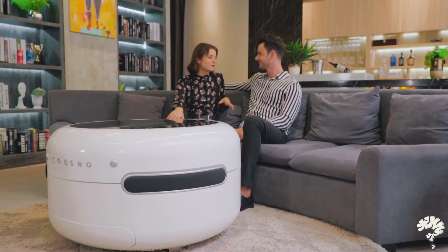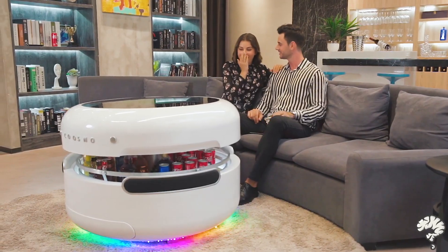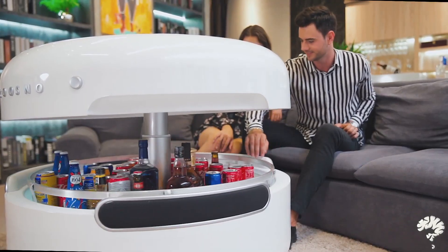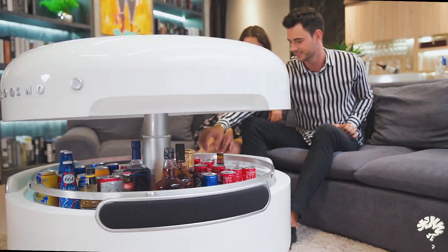Introducing Kuzno, the future coffee table. Ever thought of a fridge that just sits beside you? It brings you not just fresh beer, but entertainment and convenience. This is Kuzno, more than just a handy fridge.